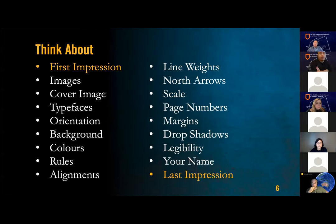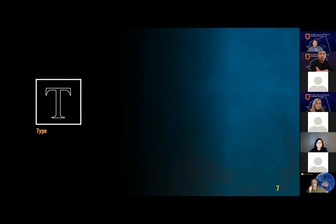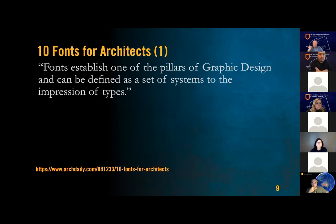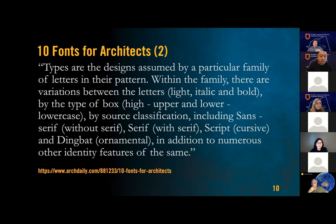Let's talk briefly about type. Here's what I want you to not do — we call this font pollution, where you use a lot of fonts in different colors put at different angles. There's a great article about 10 fonts for architects in the references. Type is one of the pillars of graphic design. The article covers variations between letters — light, italic, and bold; upper and lowercase; classification — serif or sans serif. There's a whole wide world of type, but even when you narrow it down to a couple of fonts, you've got to think about hierarchies.